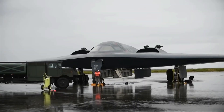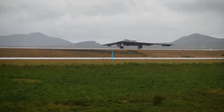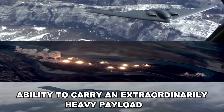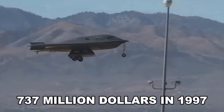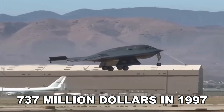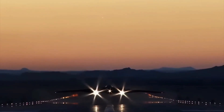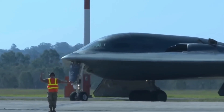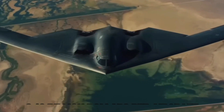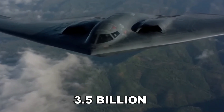According to its manufacturer, this is the most survivable aircraft in the world. The B-2 combines three things: stealth, long-range capability, and the ability to carry an extraordinarily heavy payload. All of this doesn't come free — each aircraft cost $737 million in 1997, which is about $1.2 billion in today's currency. When including development, testing, and deployment, the total price is placed at $2.13 billion per aircraft, or $3.5 billion in today's money.